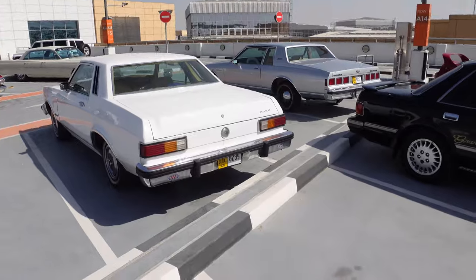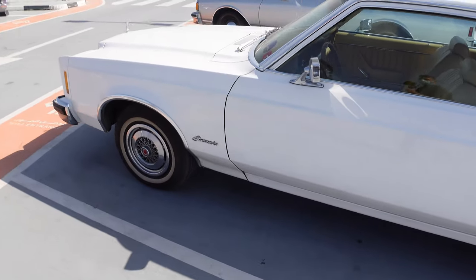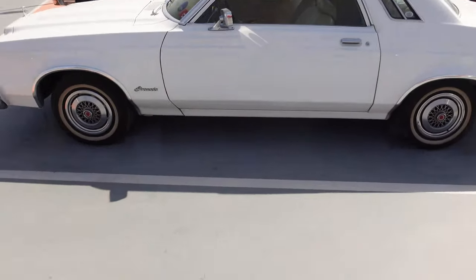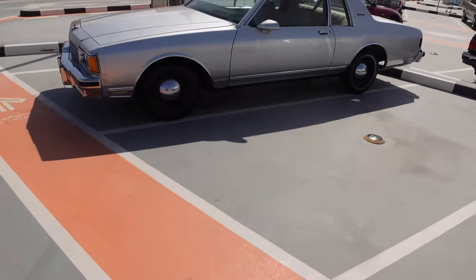Dude, is this a Granada? No way - oh my god, it's a Granada! Fun fact that nobody cares or knows about me - my first car ever was a '78 Ford Granada. And there you go, there's one. Mine was a Ford and it was red, but still. Yes sir.